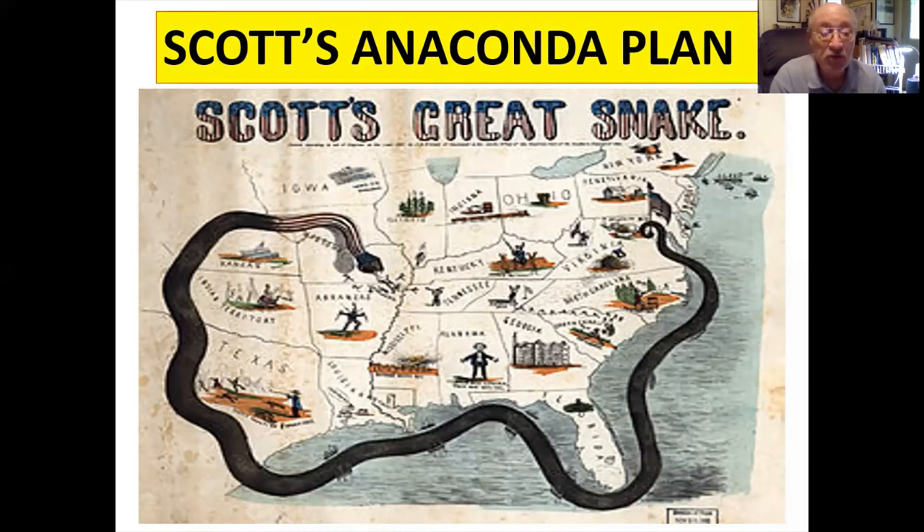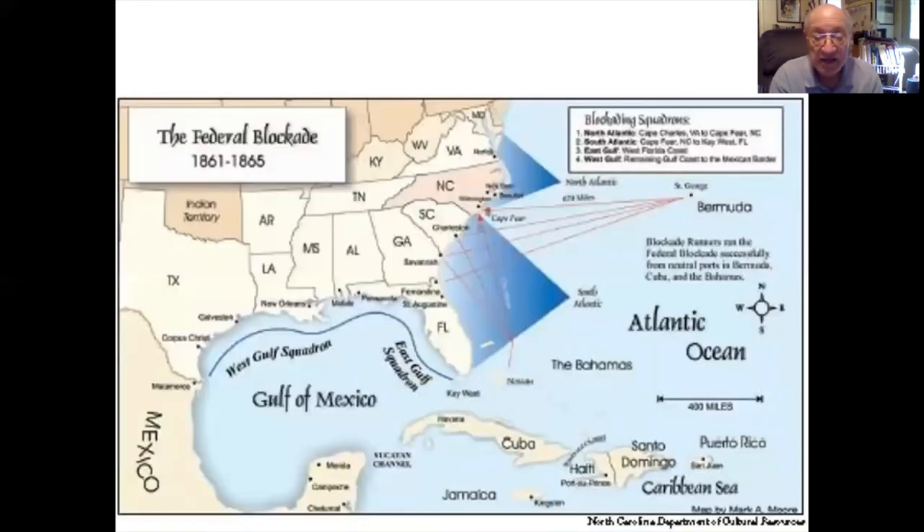Diplomatic recognition by the British and other European countries was important to the South because it also meant the British would contest the Union blockade. In this regard, the ironclad program was a failure, and the British never recognized the Confederacy as a sovereign nation. So the South had to endure the blockade for the rest of the war. Blockade is a tedious, long-term affair that requires many ships and the ability to keep those ships supplied and in good repair to stay on the blockade line.